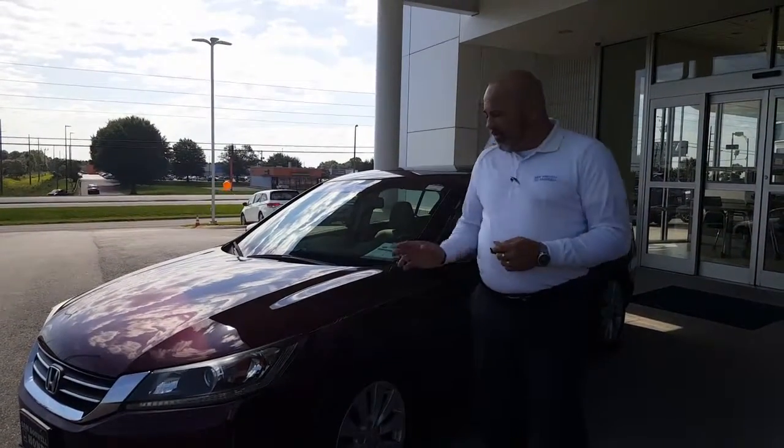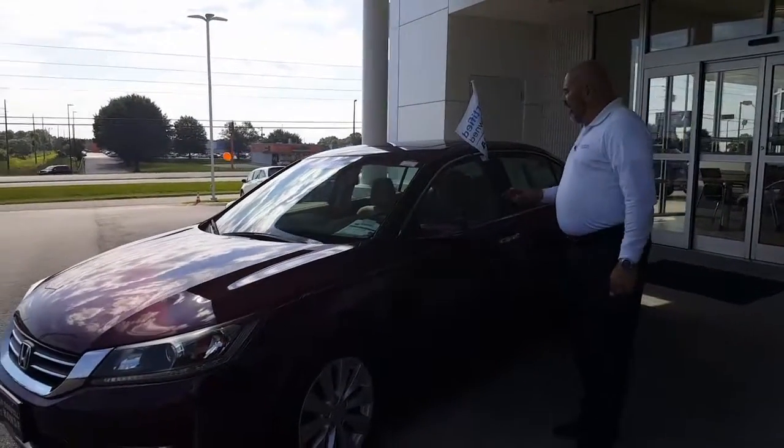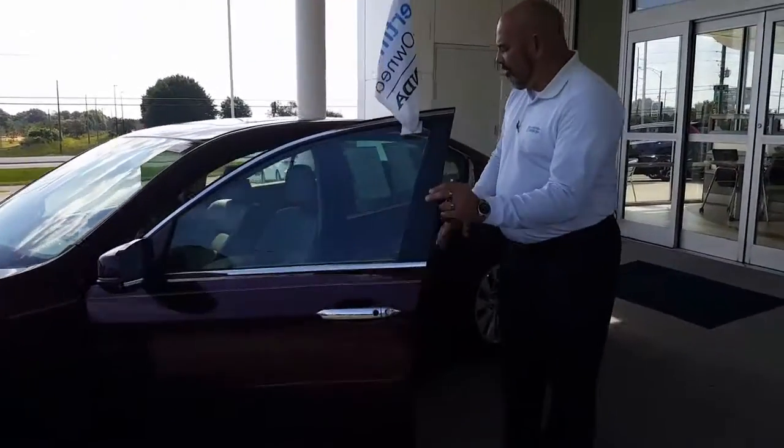I know that your interest is actually on the 2013 Honda Accord. It is an EXL, one owner, no accidents, no damage to the vehicle, but as you can take a look on the inside, you'll see the condition of the vehicle.